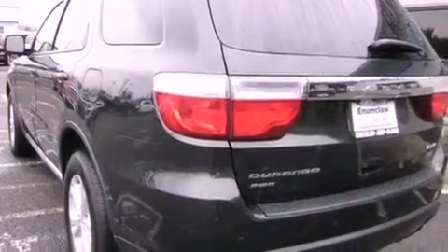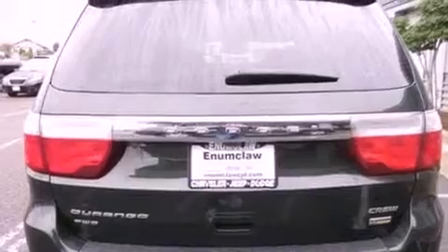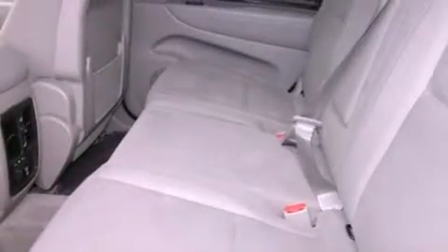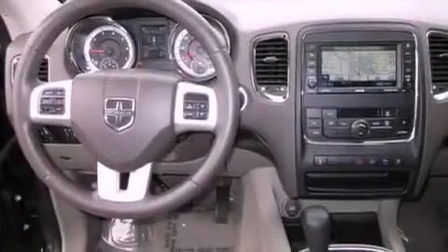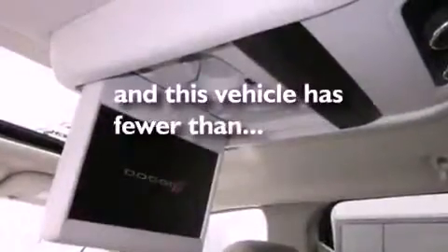Features include Bluetooth cell phone integration, a parking camera, traction control and stability control systems, front fog lights, an anti-lock braking system, side curtain airbags, memory settings for the seat's positions so you can recall your favorite alignment with the push of one button, air conditioning with automatic climate control, a power rear liftgate, and this vehicle has fewer than 32,000 miles on the odometer.